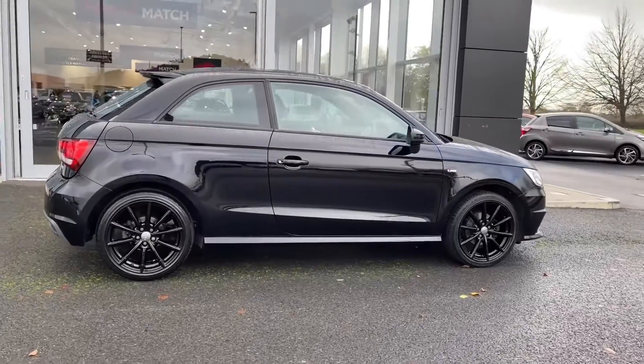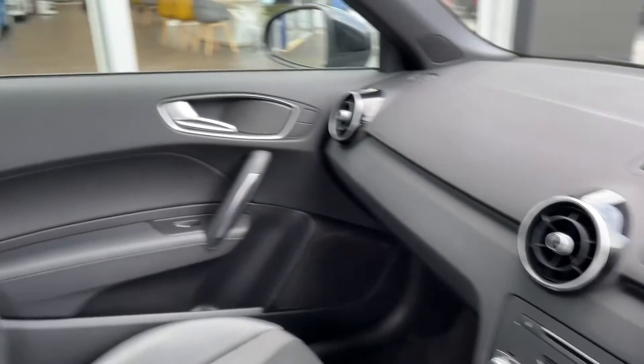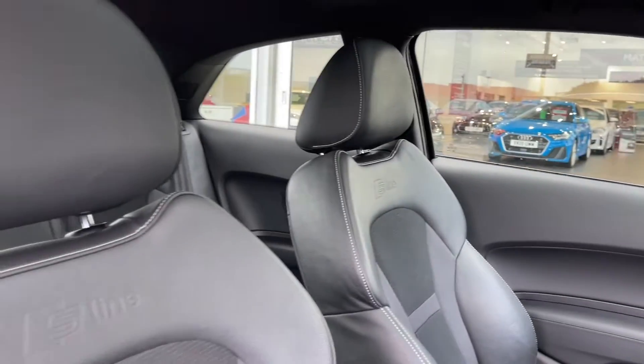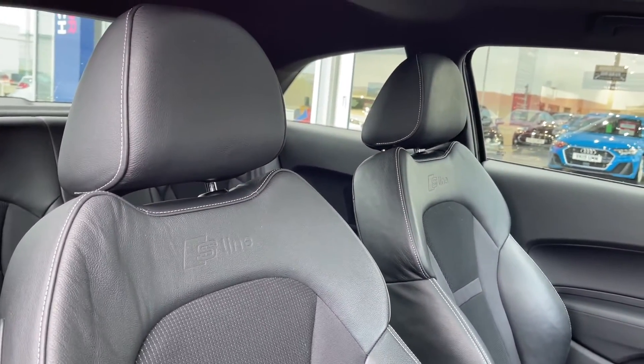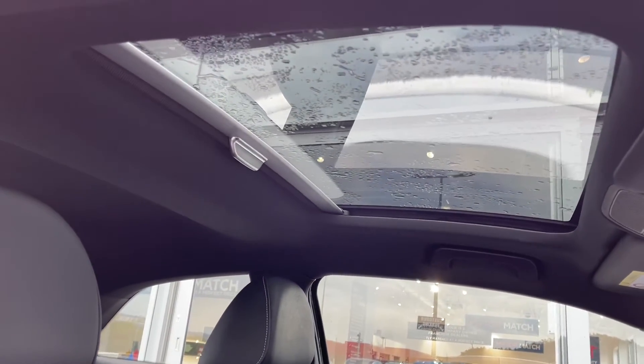The bodywork of the car is in fantastic condition. The same can be said for your driver's interior, all looking nice and clean here and then you've got your S-Line branded sports seats in the front. The car also boasts the unique feature of the panoramic sunroof which was a £695 extra at new.